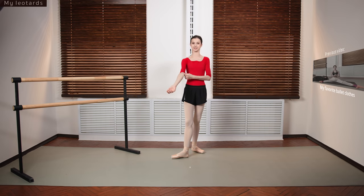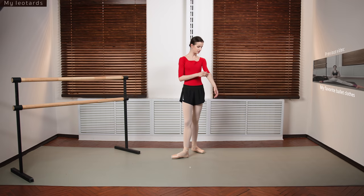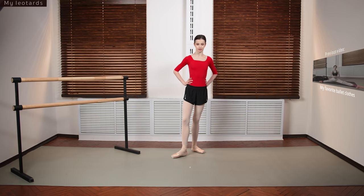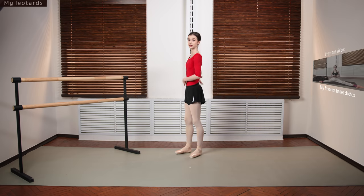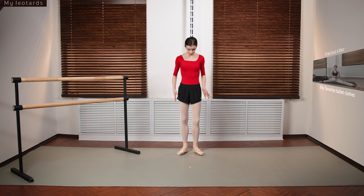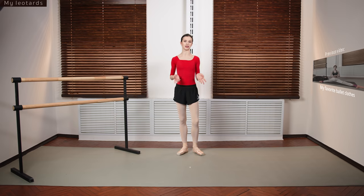I decided to start with this bright red leotard by Z Dancewear. I wear this color when I'm feeling my savage self. In this video I'm also going to tell you a little bit about the details I like in each particular leotard. What I like about this one is that it's comfortable, sits nicely on the body, and of course it's bright.